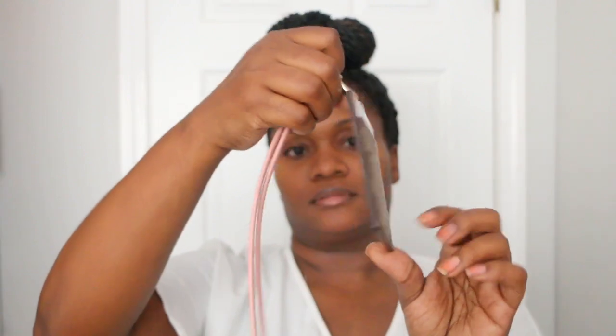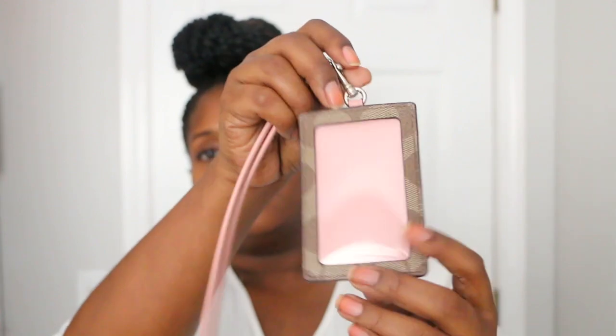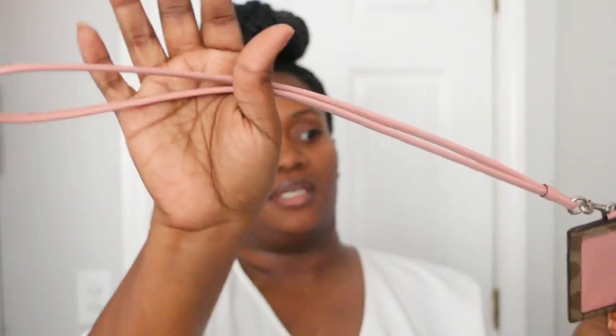Next I have my ID holder from Coach in a pink color with dark brown khaki and pink on the inside, a pink strap, and silver hardware. The strap does come off, so if I need to change it out I can always swap in something new.